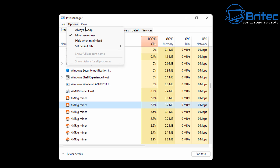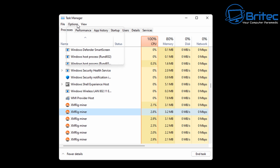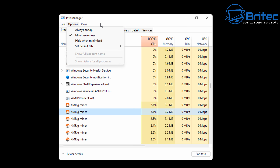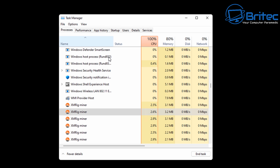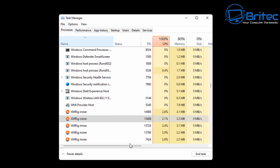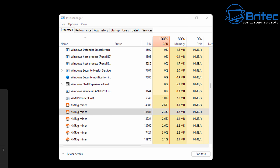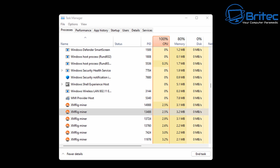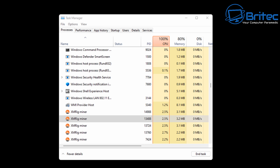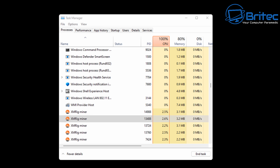Whether this is mining for whoever put it on the system I don't know, but we need to get rid of it. I enabled the PID column in Task Manager so I could see the process IDs. I then opened a command prompt and tried to terminate these PIDs one at a time, but even with force termination they just kept restarting.